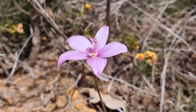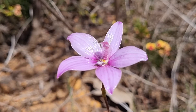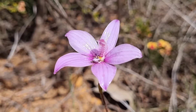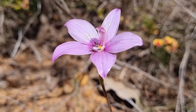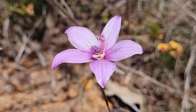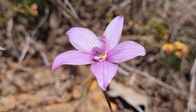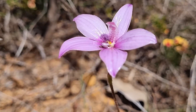Okay, we are up in the Kalingri area again today and look at this beautiful pink enamel. Now orchids this year, for the amount of rain that we've had, I think they're just a lot bigger than they usually are. But isn't this gorgeous? Absolutely stunning.